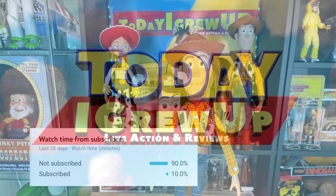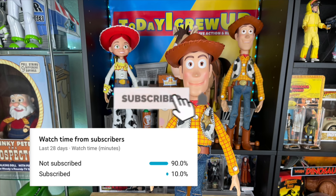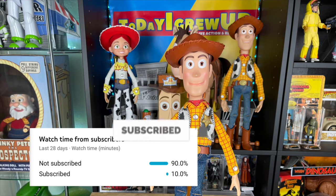You're watching Today I Grew Up. Hey partners, most of my views come from non-subscribers, so please consider subscribing today. Hit that alert so you'll be notified for future videos — it helps me as I'm on my way to 100,000 subs this year.